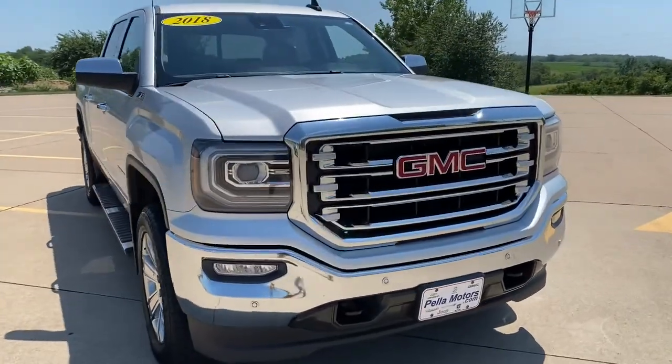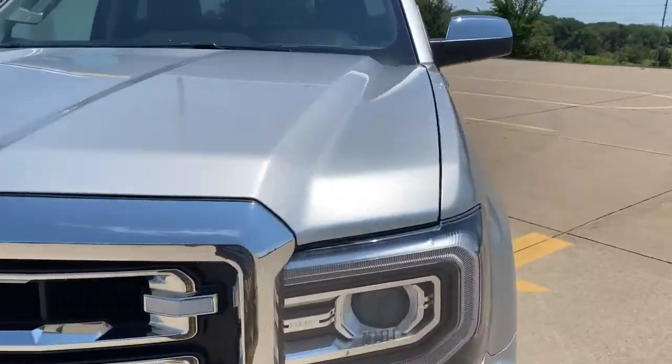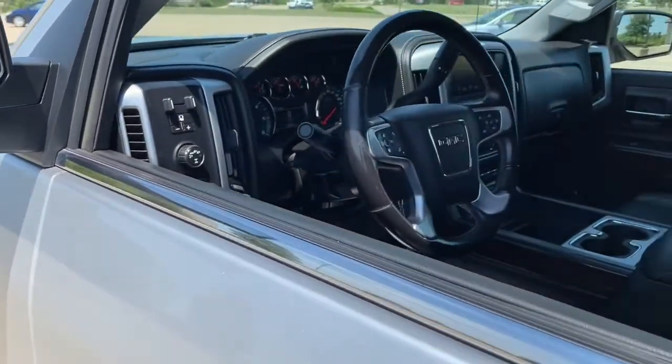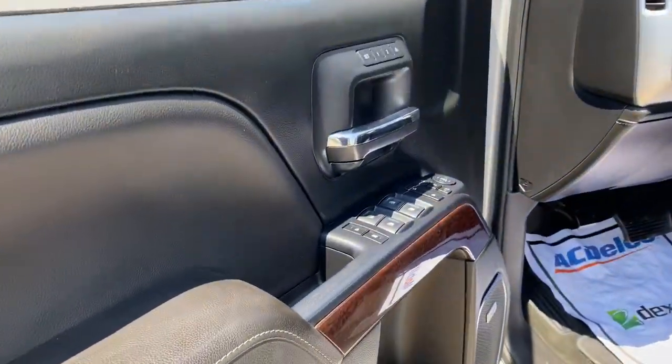You'll have love at first sight with the 2018 GMC Sierra. This vehicle is an outstanding buy with fewer than 200,000 miles on the odometer.